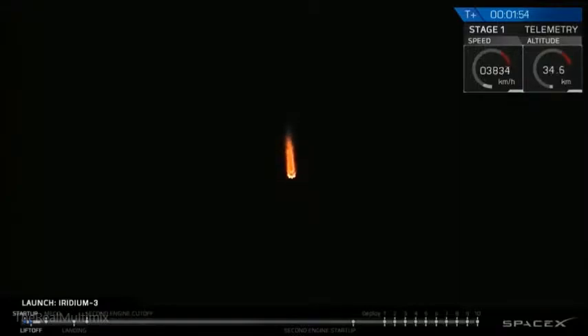Right after that, the first stage will begin the first of three burns to return us back to the Pacific Ocean, to the drone ship parked offshore about 300 kilometers downrange.